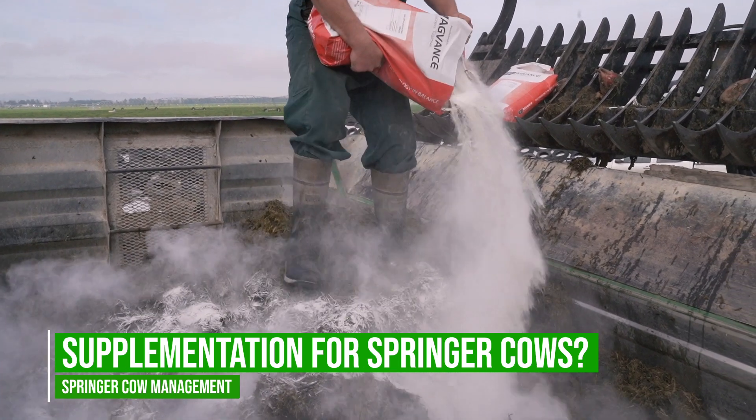For Springer Cow success we're looking for good peak milk production in the spring, we're looking at getting those cows back in calf, and then obviously we're looking at minimizing metabolic disease and maximizing immune function in those Springer cows.